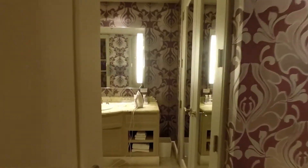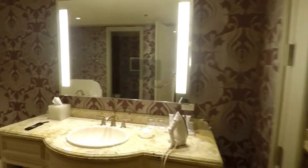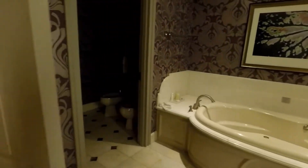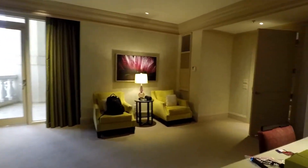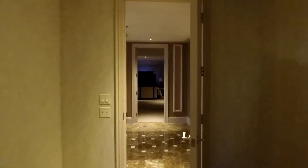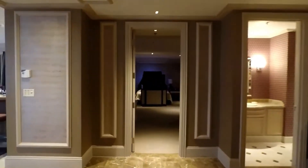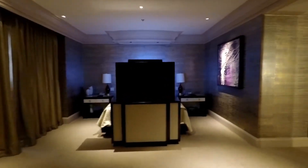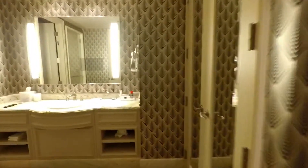Lady's side with the whirlpool tub. Across to the other bedroom — like I said, pretty much the same setup. Men's side is on the opposite.